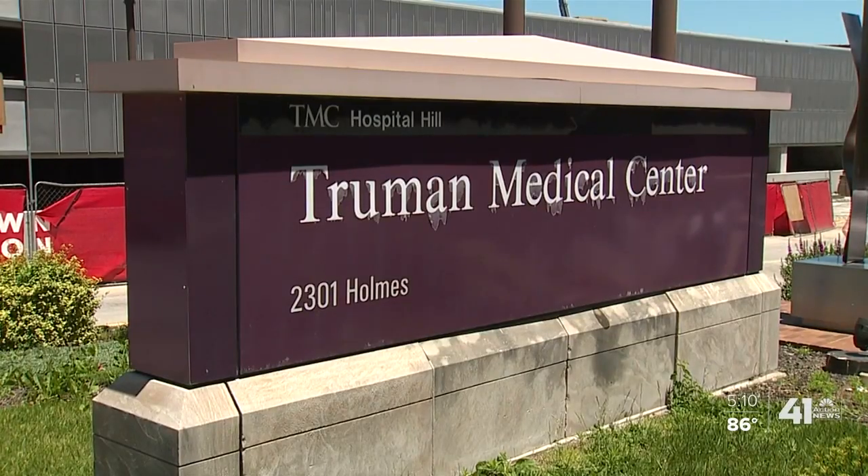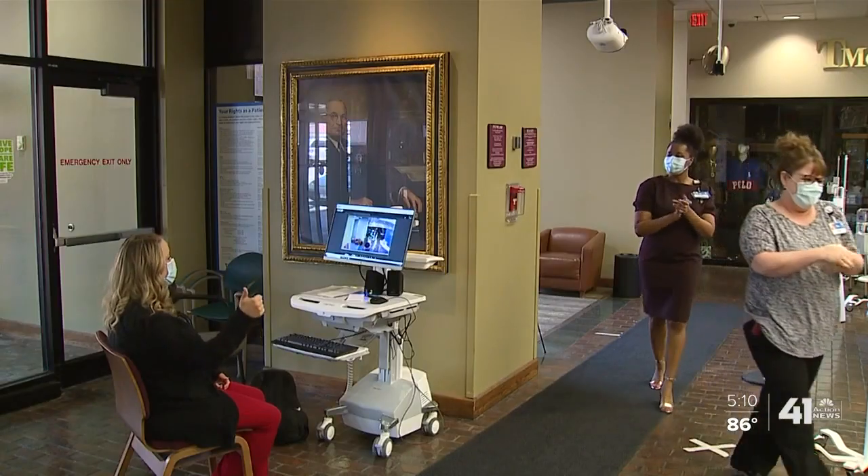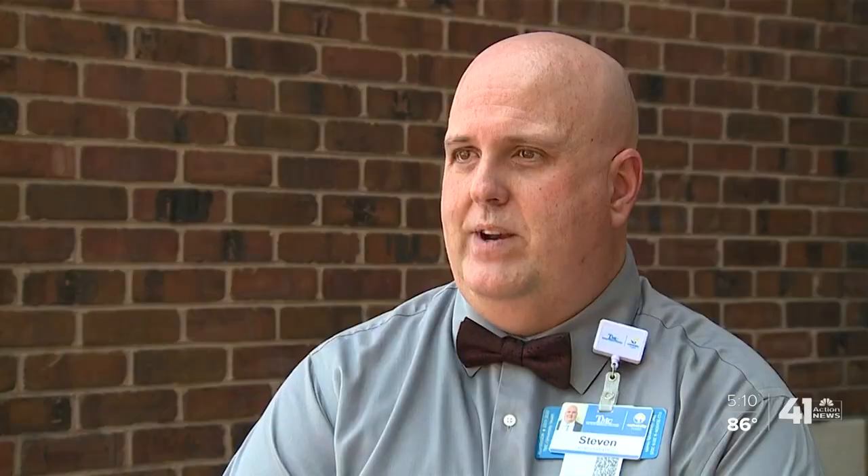Steve Hager with the Truman Medical Center ordered three in April, and five more this week. He wants patients to know the hospital is being vigilant. Fever isn't an absolute determinant, but it is a good sign that somebody could be carrying COVID.